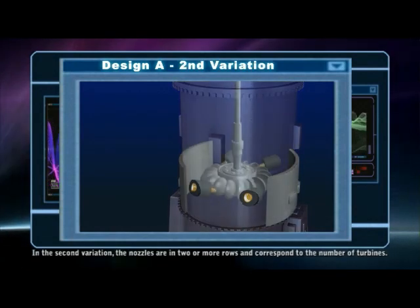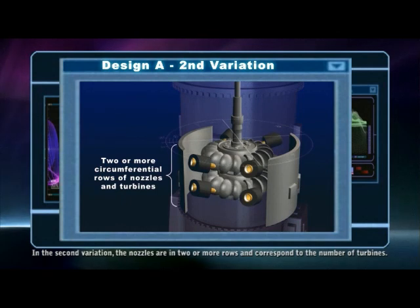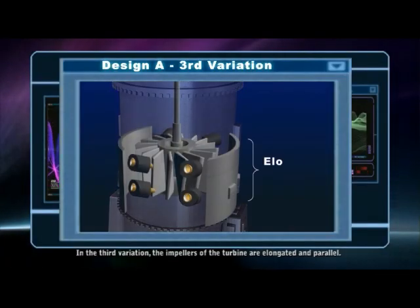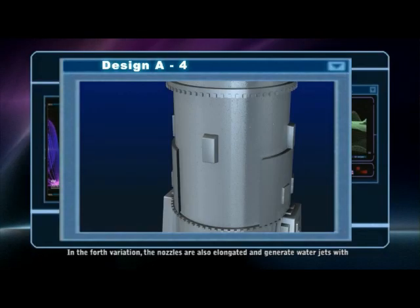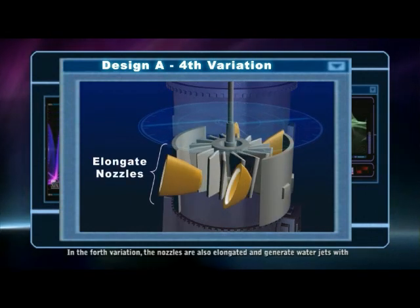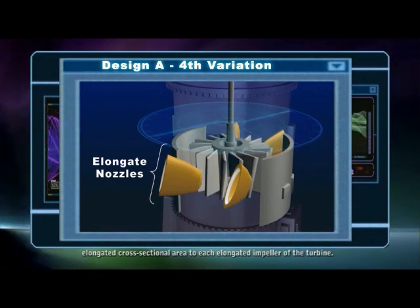In the second variation, the nozzles are in two or more rows and correspond to the number of turbines. In the third variation, the impellers of the turbine are elongated and parallel. In the fourth variation, the nozzles are also elongated and generate water jets with elongated cross-sectional areas to each elongated impeller of the turbine.